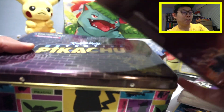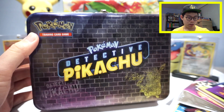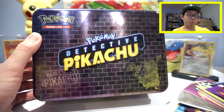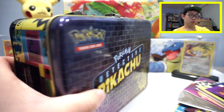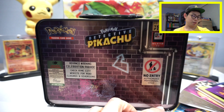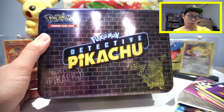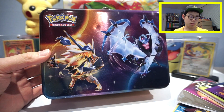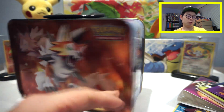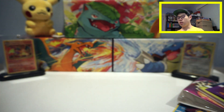I was able to find two that I had from back in the day, just so you guys have an idea of what collector chests came previously. We have the Detective Pikachu one — probably my favorite design, honestly. The packs weren't super sought after but the box is just so cool. This one came around Ultra Prism, featuring Ultra Necrozma, Dawn Wings, and Dusk Mane Necrozma on the back. I can't find my Shining Legends one for some reason.